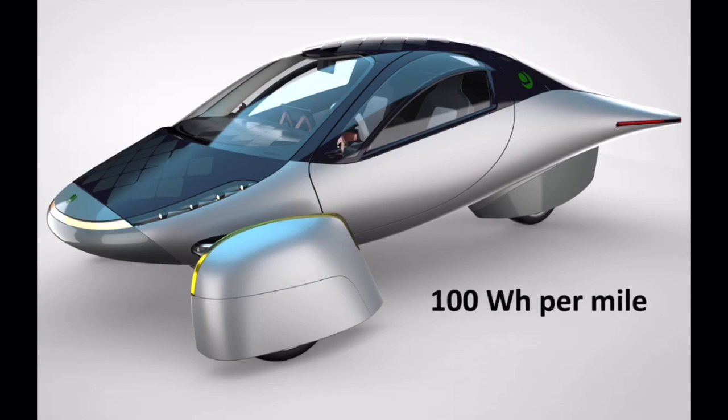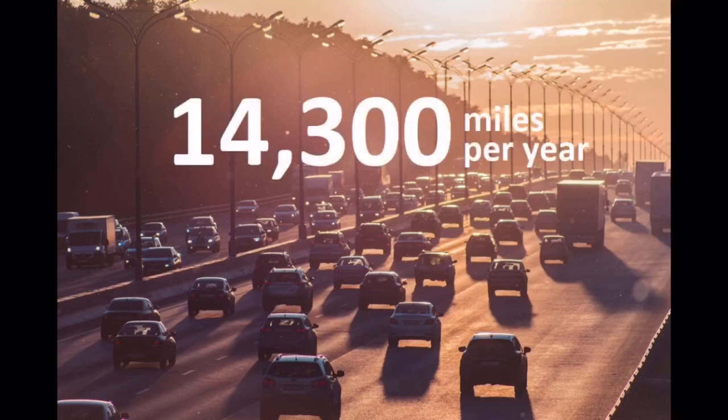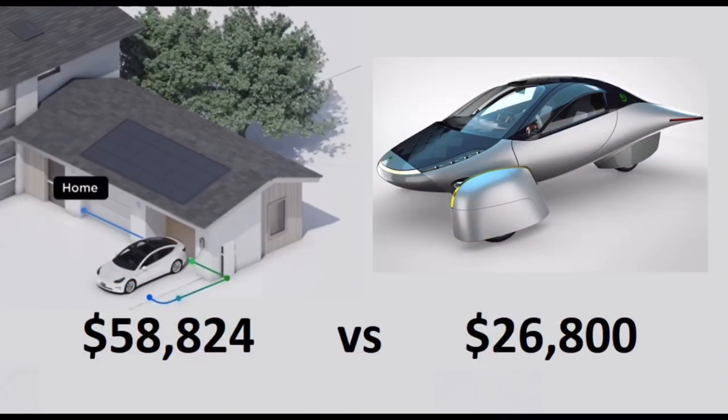The Aptera is able to get more miles from less power because it is vastly more efficient than even the Tesla Model 3 Long Range Plus — 100 watts per mile versus 253. The average car in the US is driven 14,300 miles per year, or approximately just under 40 miles per day. Either the Tesla Powerwall system or the Aptera will produce enough power to meet this need, but the Aptera, as an all-in-one system, costs significantly less — $26,800 versus $58,824.